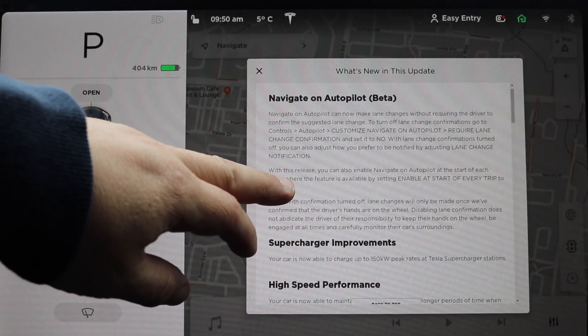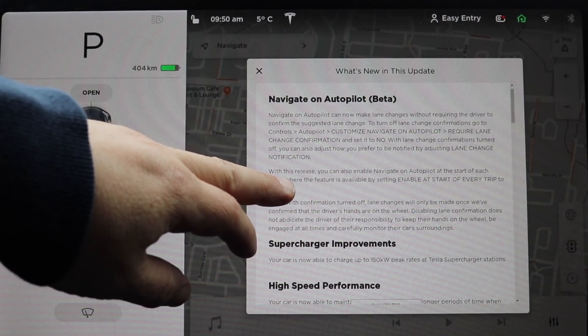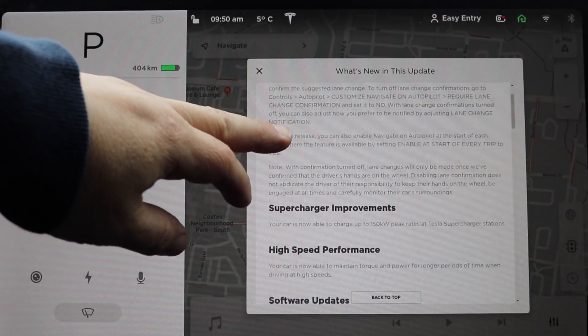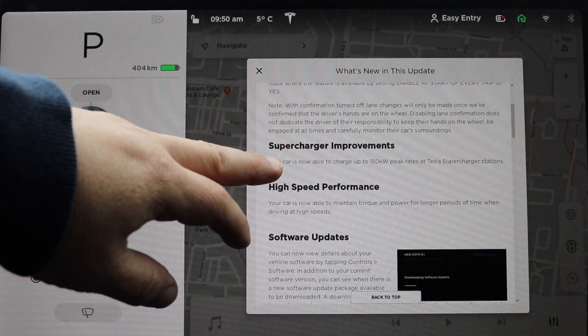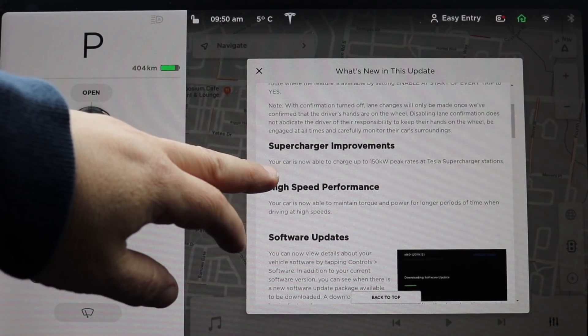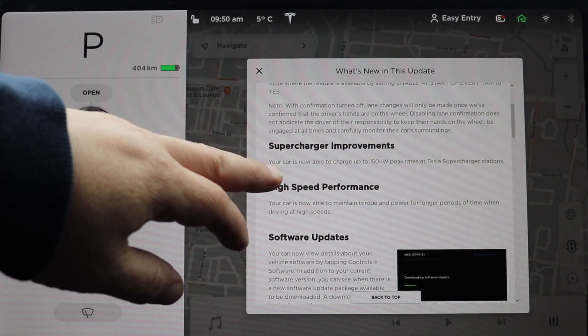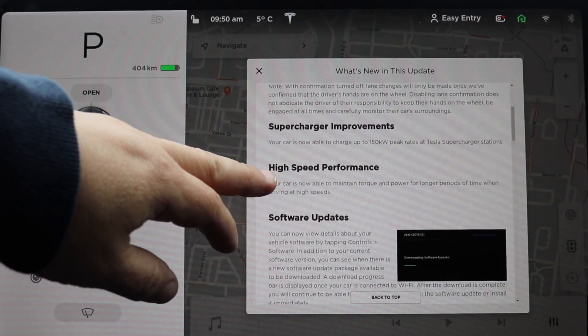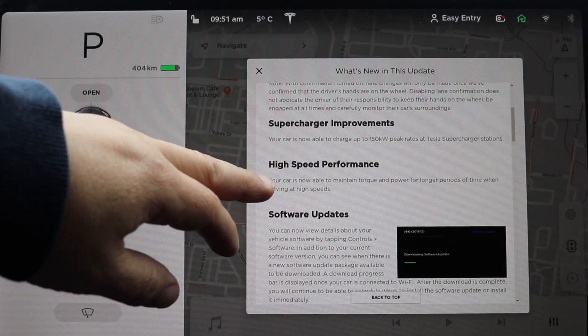Navigate on Autopilot beta — nothing has changed there; we've had it for a few months here in Canada. Supercharger improvements: your car is now able to charge at up to 150 kilowatts peak rate at the supercharging station, which is great.